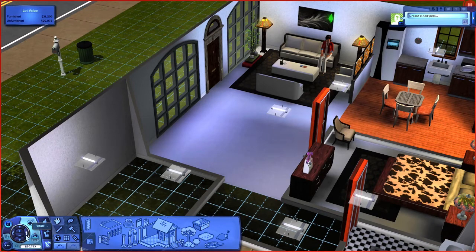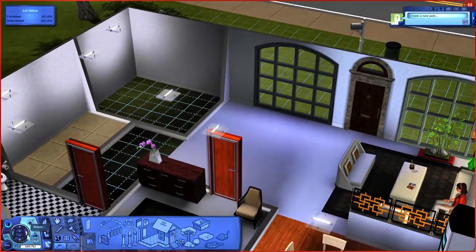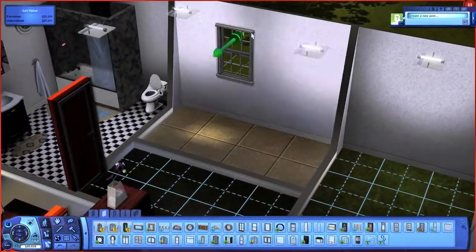Hello everyone. Welcome to Adult Literacy Lincoln. I'm Sumaya Khan and today we are going shopping for the laundry room. So let's get started.